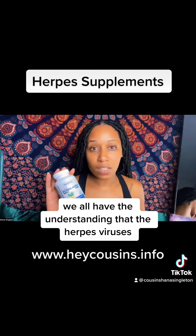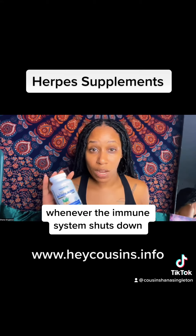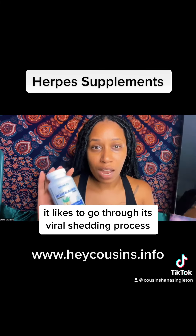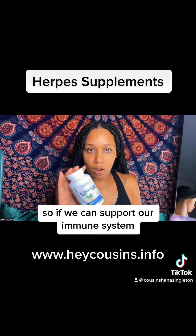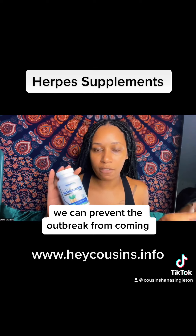We all have the understanding that the herpes virus doesn't attack the immune system, but it likes to take advantage whenever the immune system shuts down. It likes to go through its viral shedding process. So if we can support our immune system, we can prevent the outbreak from coming, right?